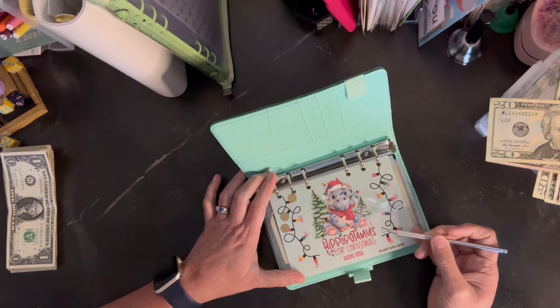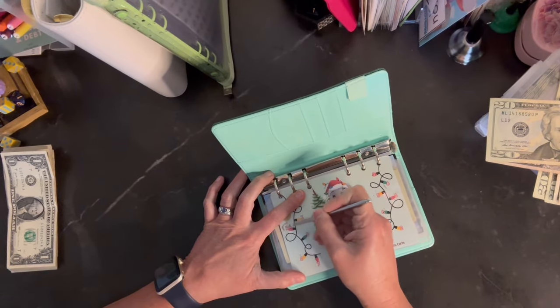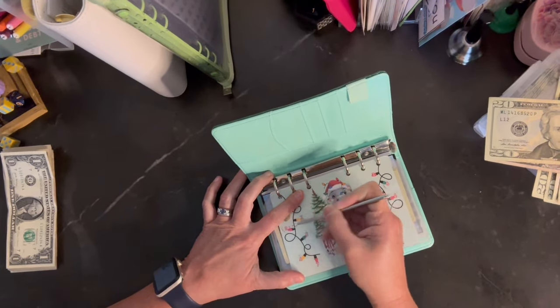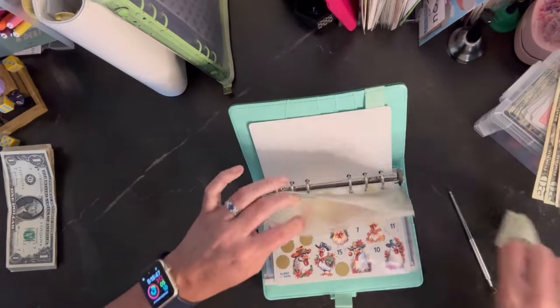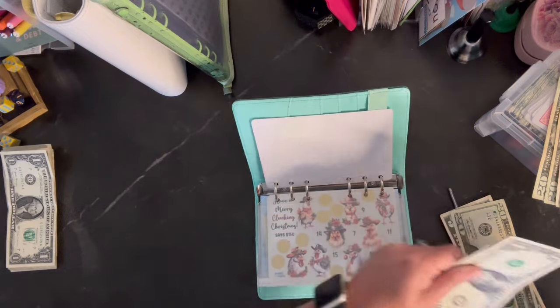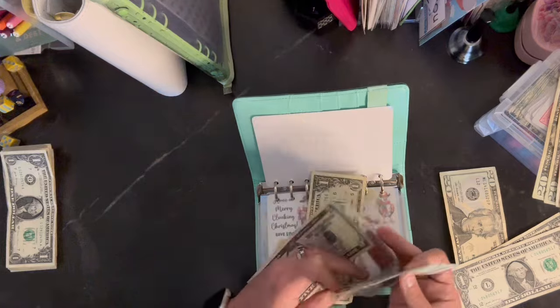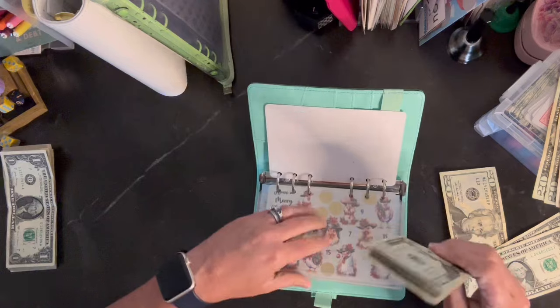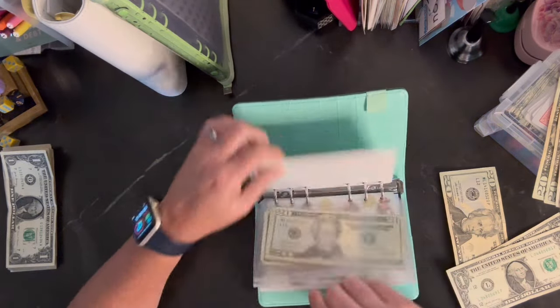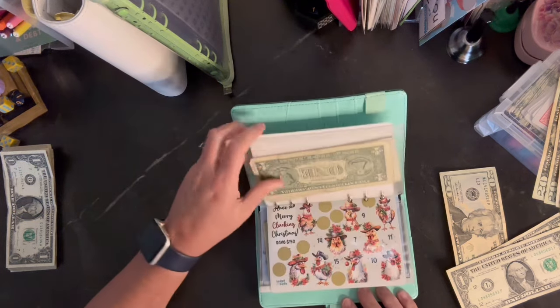This is Hippopotamus for Christmas from Carly — Budget with Carly. Love her, love her products. So $3 in. I have $25, so we'll put two in and take the five. Now Hippopotamus for Christmas has $20, $40, $50, and $1. It ends at $60, so that means these two are $9. Let's see how we do.